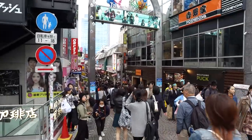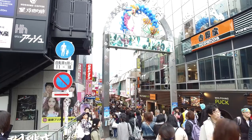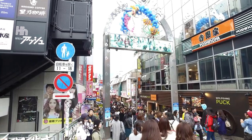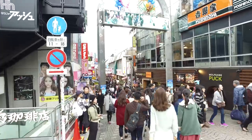I'm here on Takeshita Street now, which is a very nice street. It's where all the kind of modern things are - all the up-to-date and hip clothes and stuff that all the teenagers wear in Japan. I'm going to go and take a walk down here and see what I can find.